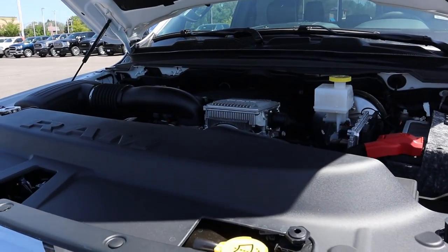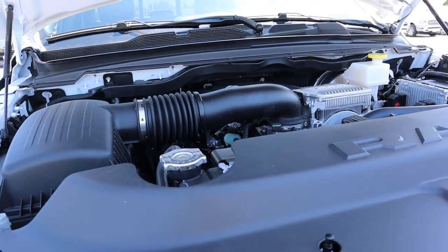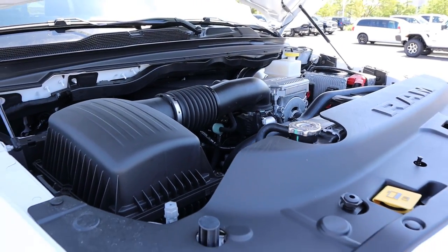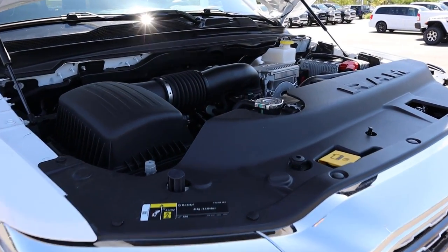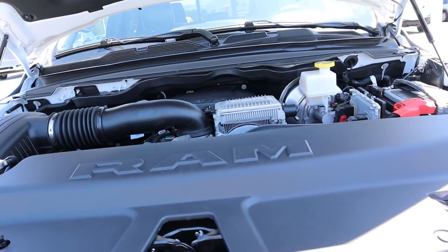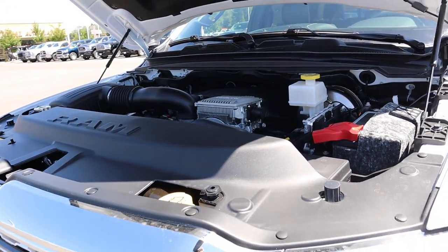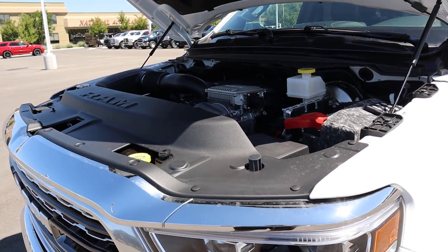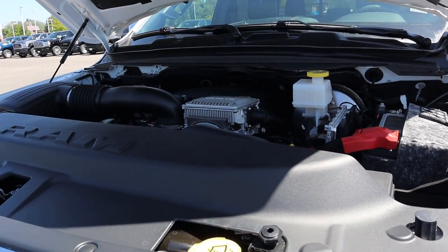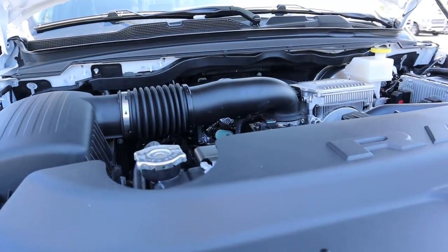Under the hood we have a naturally aspirated 5.7-liter Hemi V8 paired to an eight-speed automatic transmission. The Limited can only come with the e-Torque system, giving you 130 pound-feet of torque off the line. You can also get the e-Torque 3.6-liter V6 — you can no longer get a standard V8 Hemi without e-Torque on the Limited. Power output is 395 horsepower and 410 pound-feet of torque, with fuel economy around 17 city and 22 highway.